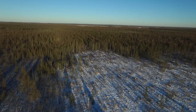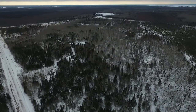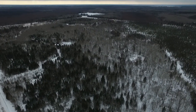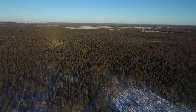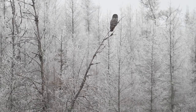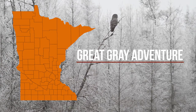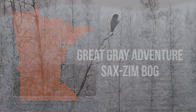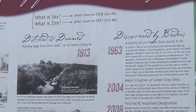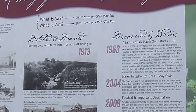Located deep within the vast tracts of tamarack and spruce trees in northeastern Minnesota lies a landscape with a storied history. In the early 1900s, the bogs around the small towns of Sax and Zim were drained in an effort to increase agricultural production in the area.